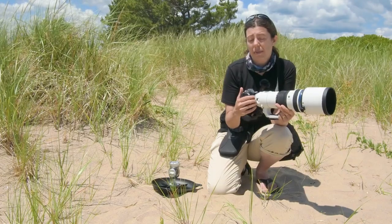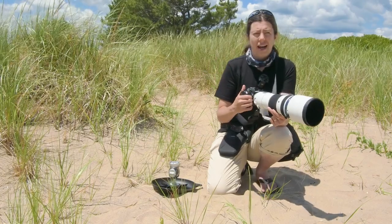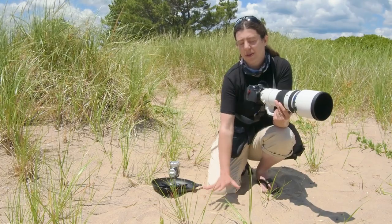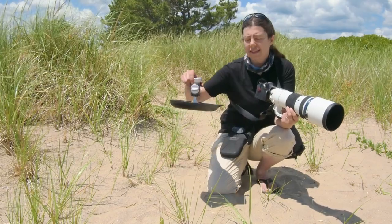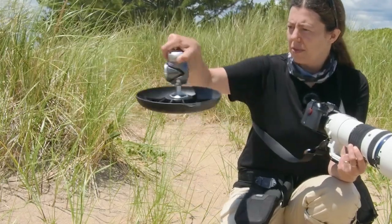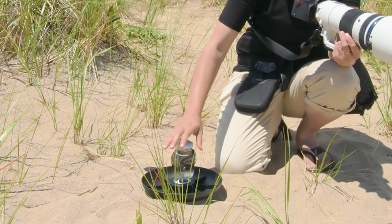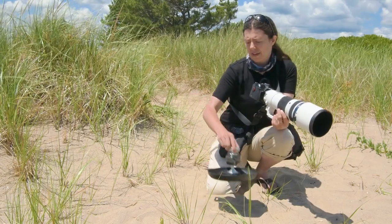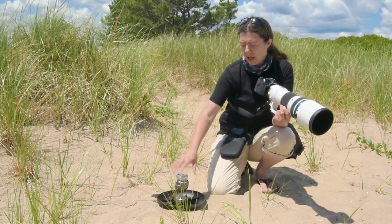I don't shoot with a tripod because the stabilization on OM System and Olympus cameras is really amazing, and I like to be flexible. But after a while it can get heavy, and I don't want to put my hand in the sand when I'm on my belly taking photos of baby terns. So I have this little gear — a Naturescape Skimmer Ground Pod Two. It looks like a saucepan, and with my ball head it just slides on the sand, making it easier to spend multiple hours on the ground. I can carry everything without unclipping my camera. Highly recommend it.